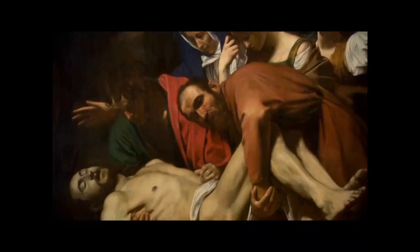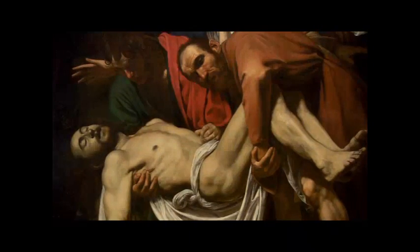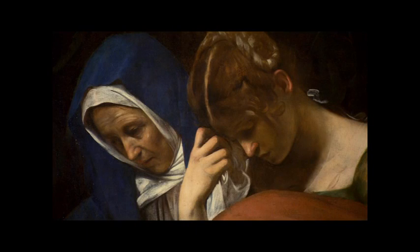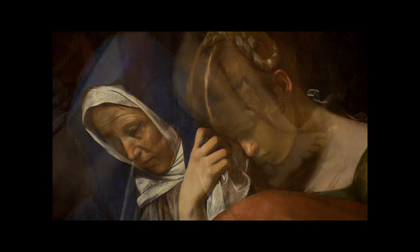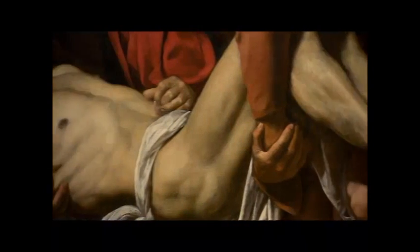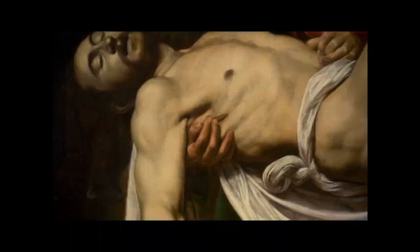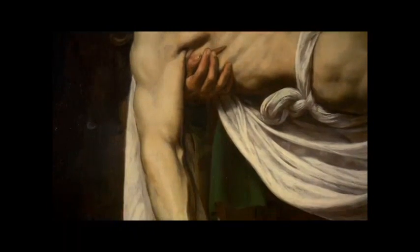Christ's body is about to be placed in the tomb. Caravaggio does not distract the viewer. The painting focuses on this event only. The comforting details of the Renaissance landscape disappear. Christ's body is hanging inertly just in front of our eyes. His arm, imitating in a way the gesture from the famous Pieta by Michelangelo, is hanging inertly down, while the three fingers resting on the marble block remind that Christ would spend no more than three days in the tomb.